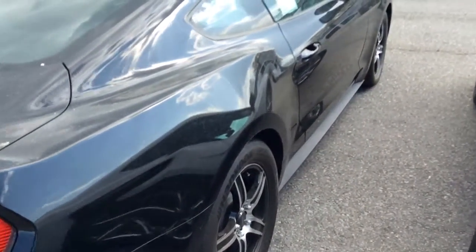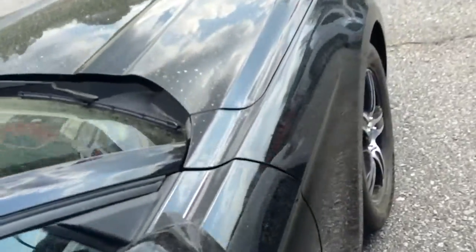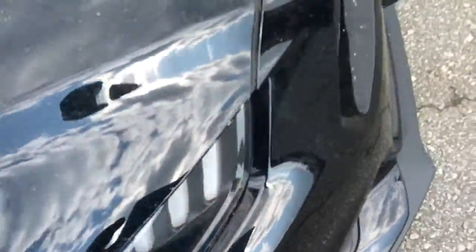Let you see the rim from this side. Let you see the body. I'm going to be doing a little real close-up on the lights. I'm going to let you see the inside.